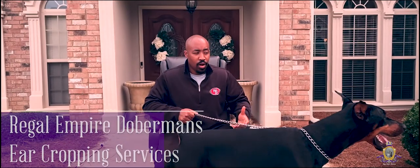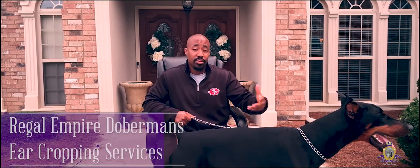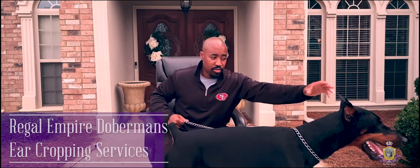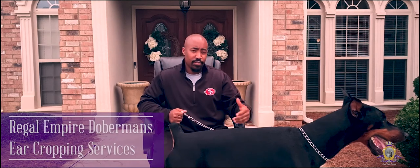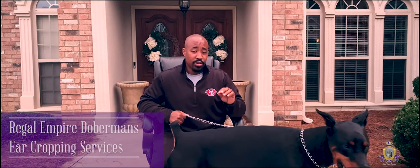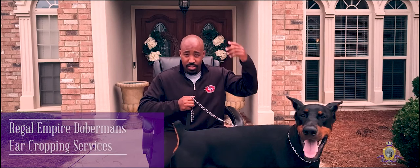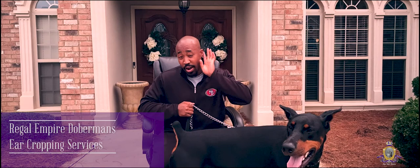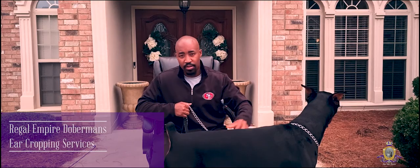A lot of people wonder why Dobermans' ears get cropped. They think it's just for the scary look. But actually, it's to help these dogs — they're protection and guard dogs. It helps them hear, and it's easier to keep their ears clean. Dobermans are born with big, long, floppy ears, and that's okay to keep them like that. Here at Regal Empire, if our clients decide to get the ears done, we do what's called a standard crop. We do it a little differently — with an insert. Instead of old-school taping, our veterinarian puts in two wire implants, stents almost, that hold the ears erect. After a couple of weeks, they get them taken out. No taping required.